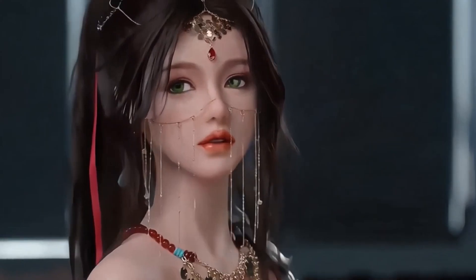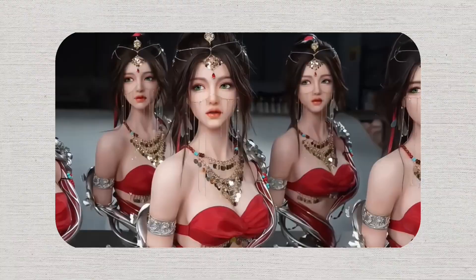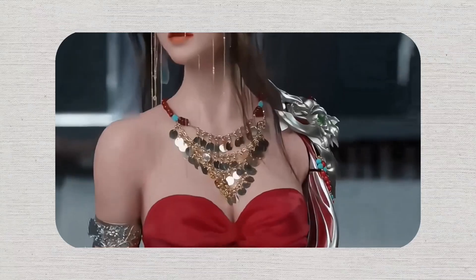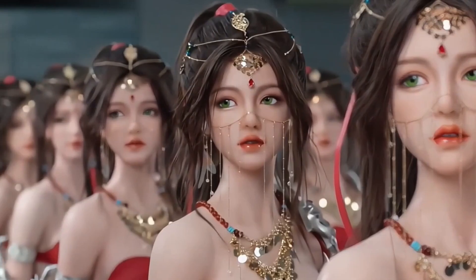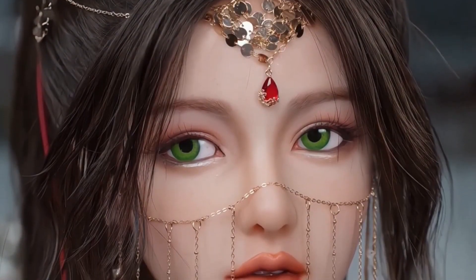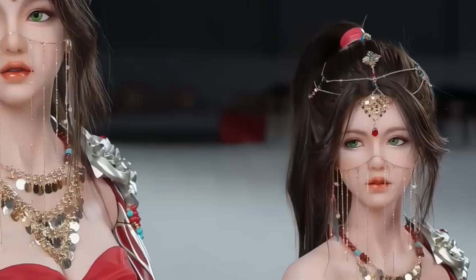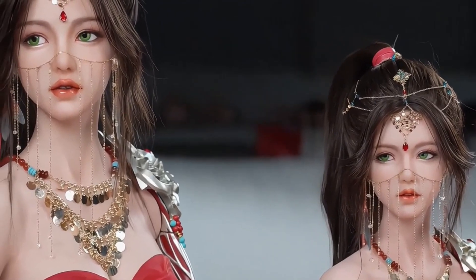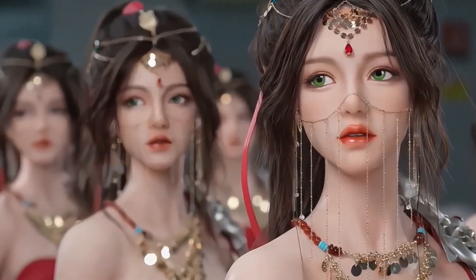These robots are part of a limited edition, with only 1,580 units produced, of which 500 are reserved for the domestic Chinese market. The attention to detail in Fukuta Aimee's design extends beyond its physical features — its alloy frame supports natural movement, enabling a wide range of poses that mimic human flexibility. Fukuta Aimee highlights the growing demand for high-quality, lifelike robots, demonstrating how robotics is pushing the boundaries of design and functionality, offering new possibilities for human-robot interaction.